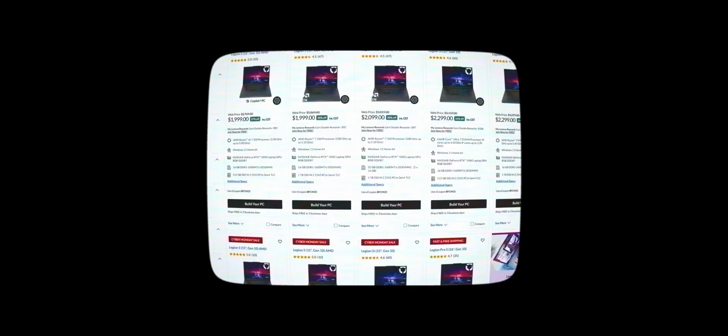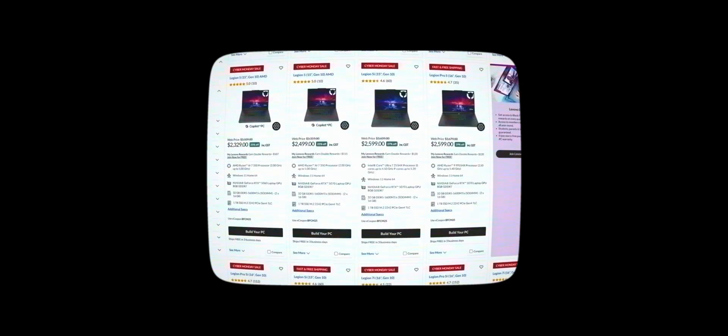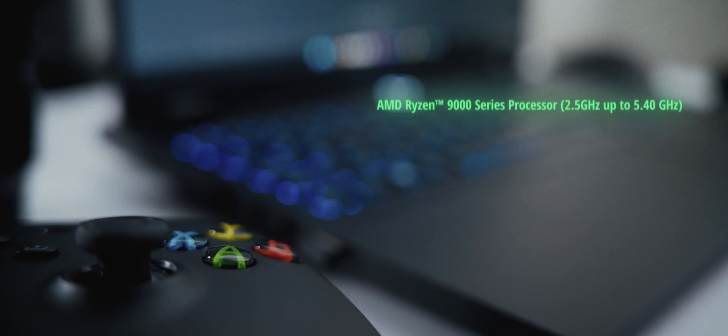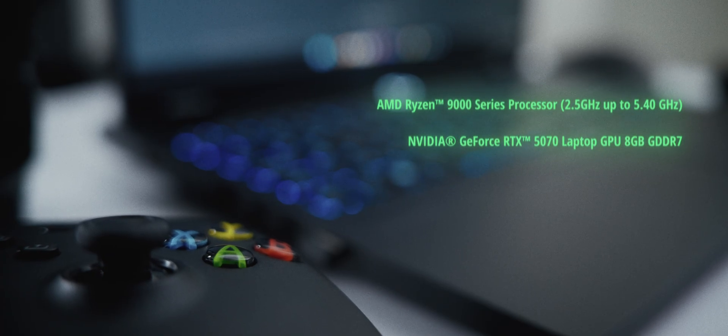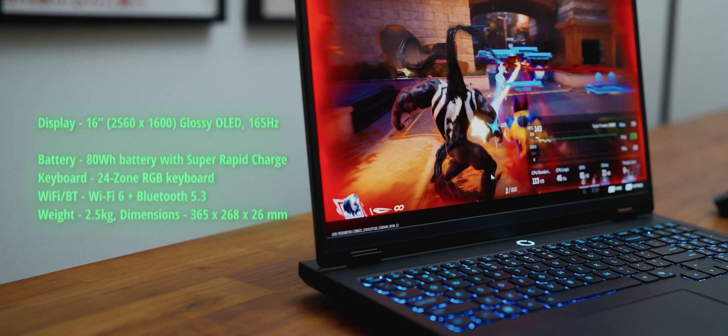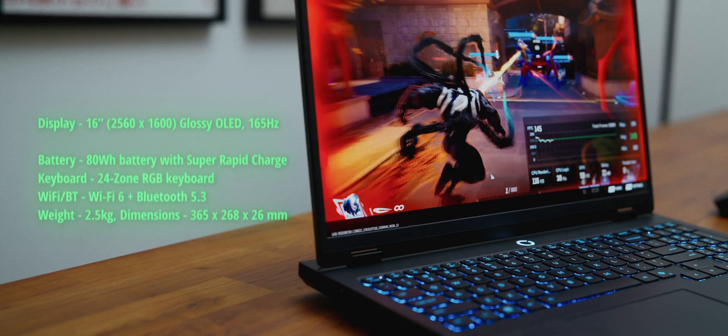When choosing a Legion, there are so many different configurations it can be confusing which one to get. Here are the specs of my particular build: the Legion Pro 5 is running an AMD Ryzen 9000 series processor, an RTX 5070, 32 gigabytes of RAM, one terabyte of SSD storage, and a beautiful glossy OLED 165Hz panel.